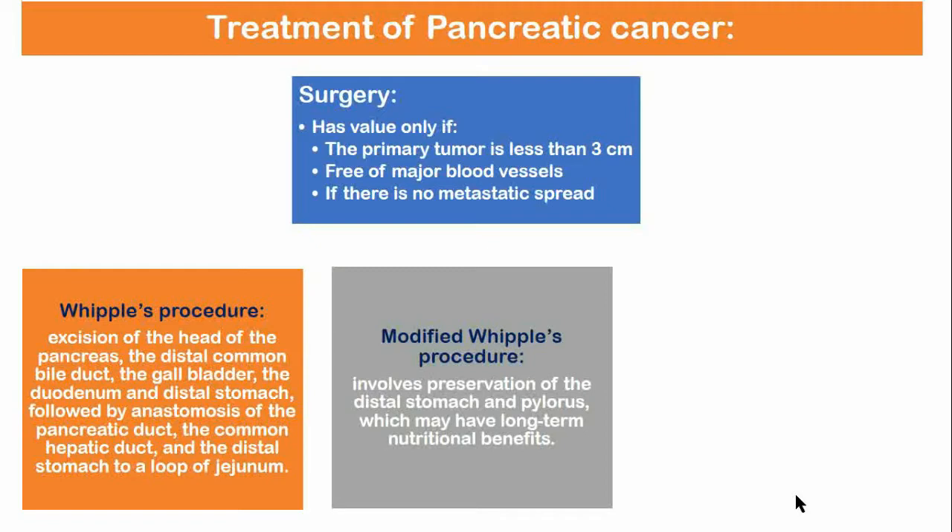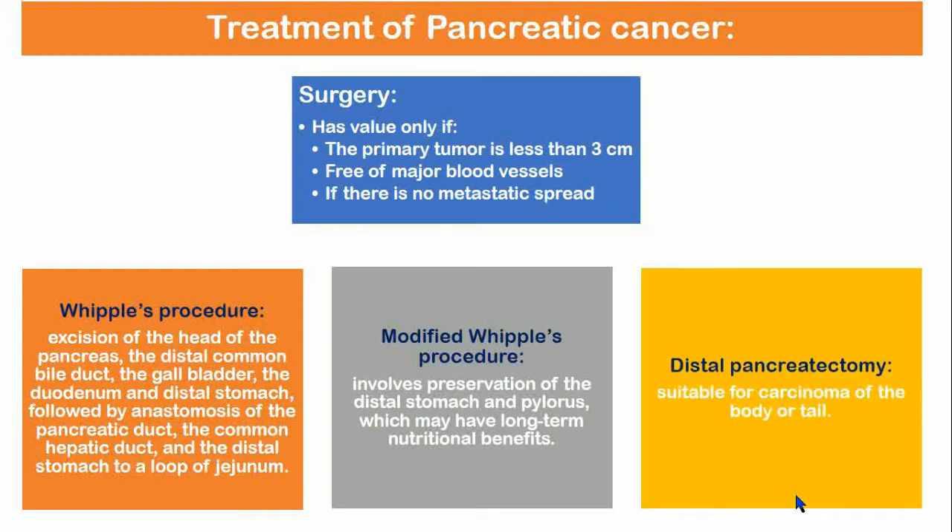Modified Whipple's procedure involves preservation of the distal stomach and pylorus, which may have long-term nutritional benefits. Distal pancreatectomy may be suitable for carcinoma of the body or tail of the pancreas.